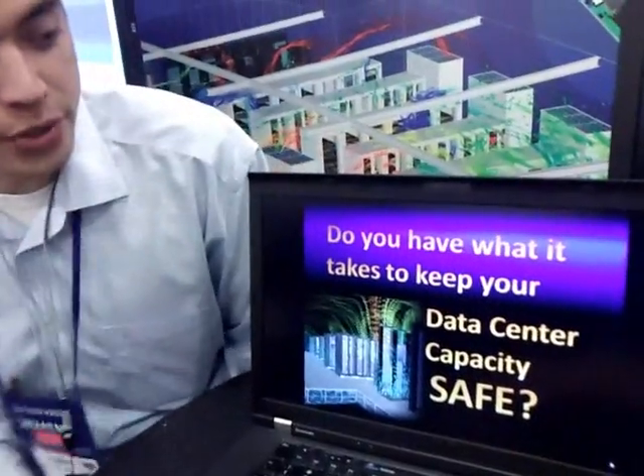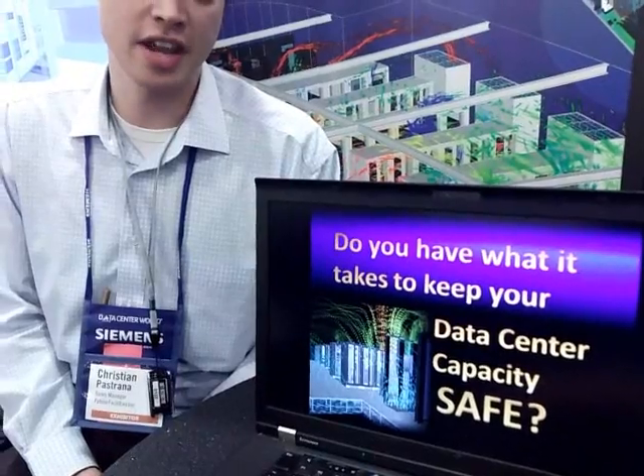I'm Christian Pastrana with Future Facilities, and today we're asking the question to the data center industry: do you have what it takes to keep your data center capacity safe?